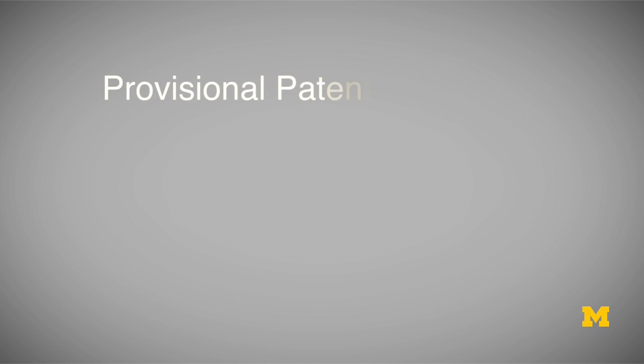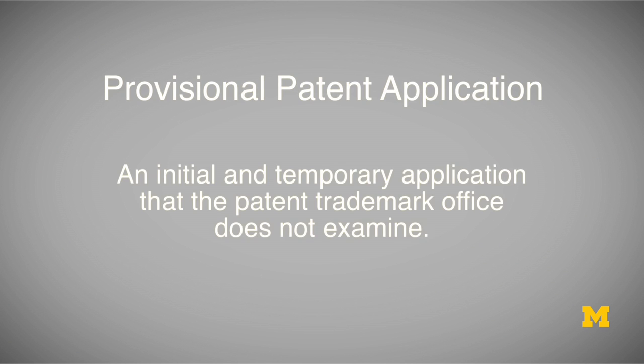In this video, we're going to talk about provisional patent applications. A provisional patent application is just like it sounds — that is, an initial and temporary application that the Patent Trademark Office does not examine.